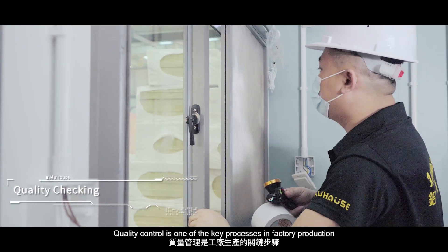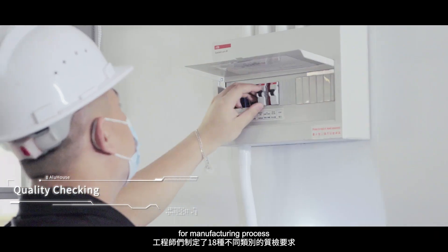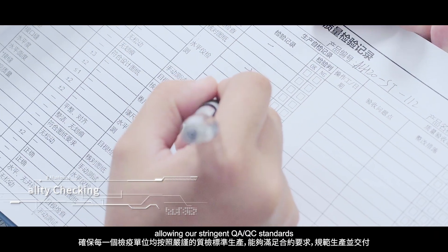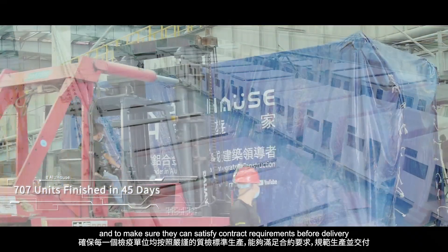Quality control is one of the key processes in factory production. Engineers follow 18 categories of quality inspection procedures for the manufacturing process, allowing our stringent QA/QC standards to be implemented thoroughly on each unit and to make sure they can satisfy contract requirements before delivery.